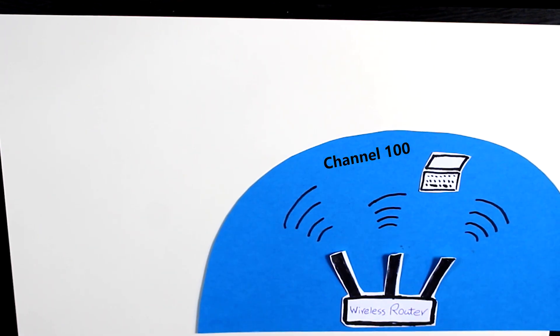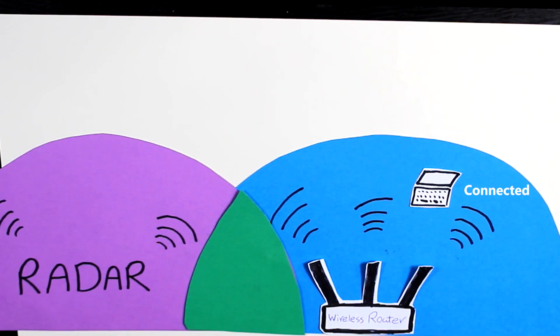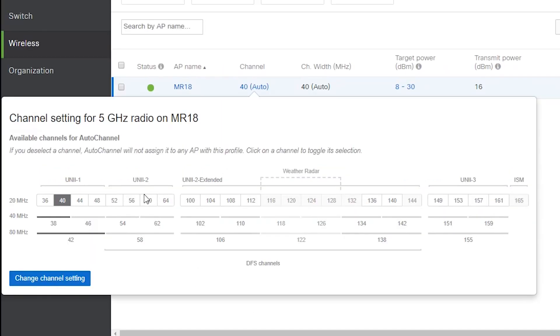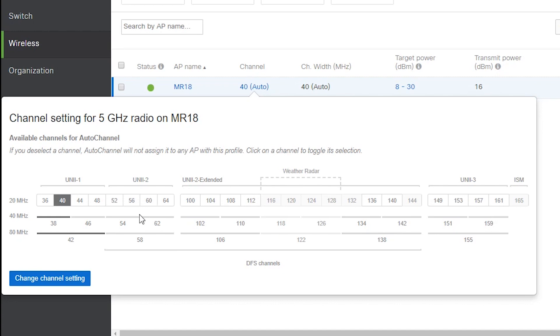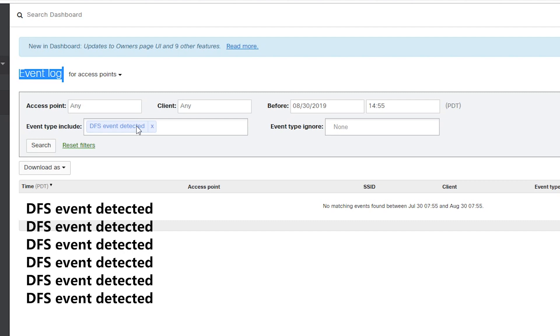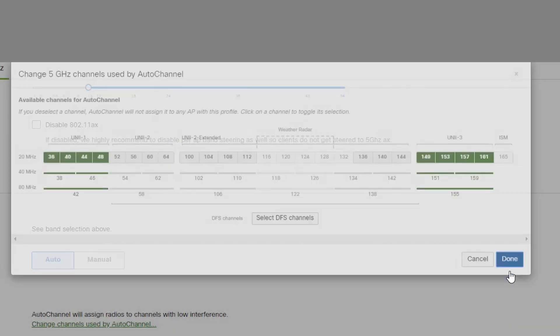If after some time the access point goes back to a DFS channel, this can happen again and again — which is really annoying from the client's point of view but completely normal from the access point's point of view. That is exactly what was happening to me. I was using a Meraki MR-18 access point configured to select the channel automatically, including DFS channels. Because I was close to an airport, radar signals would be detected and the access point would behave accordingly.